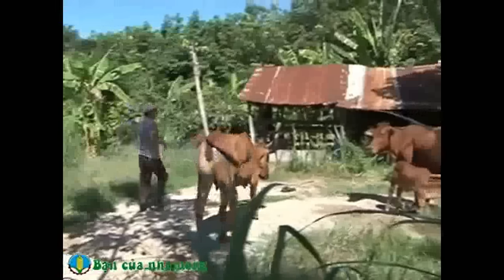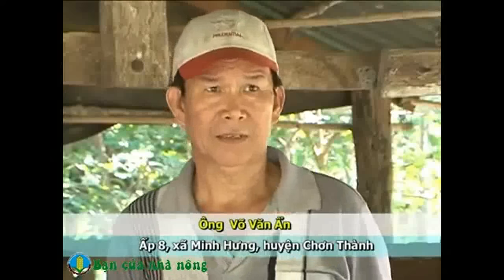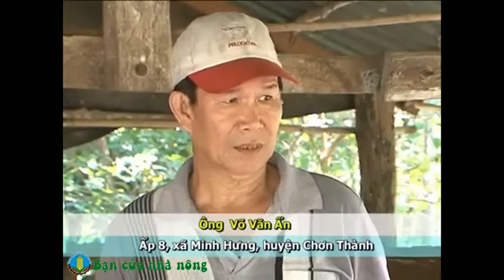Giống bò Brahman có nguồn gốc từ Ấn Độ, thể hình chắc, khỏe mạnh, cơ bắp phát triển. Khi phối giống với bò vàng sẽ cho sinh ra con bê lai khỏe mạnh, kháng bệnh tốt. Ông Ẩn chia sẻ thụ tinh nhân tạo rất tiện vì mình có khả năng chọn được cái giống, ví dụ như Brahman hay SIN hoặc Lisin. Phối cho con giống của mình thì con ra sẽ đều hơn, tốt hơn. Còn nếu thụ tinh trực tiếp thì không có bò giống tốt sẵn, và những năm trước ông đã thử cho nhảy trực tiếp nhưng thấy không có kết quả nên chuyển sang tinh nhân tạo hết.